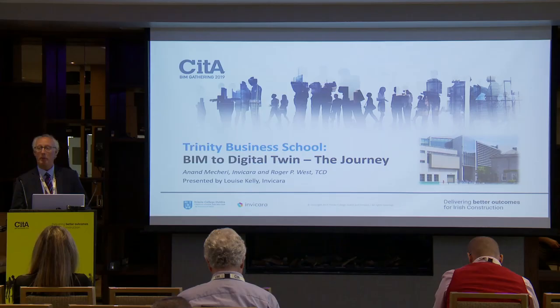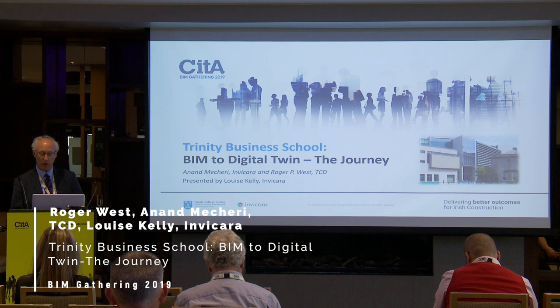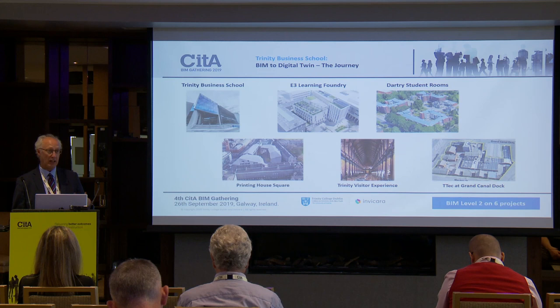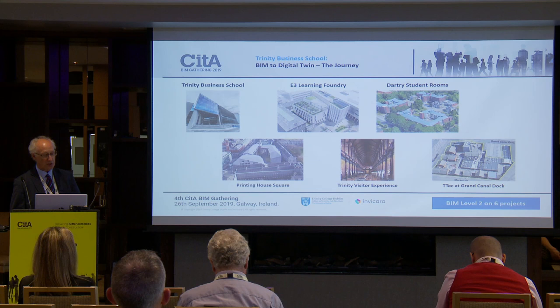There's been quite a lot of talk about digital twins already today, and I want to give a case study about the Trinity Business School, which only opened very recently. I want to do that in a slightly different context — approaching it from the point of view of the asset owner, Trinity College Dublin, rather than from a design or contractor's viewpoint. Through the help of the Invercara platform, we were able to execute the project through to operation.